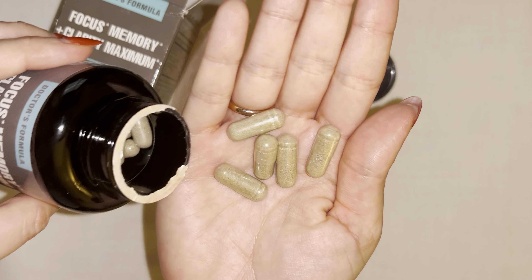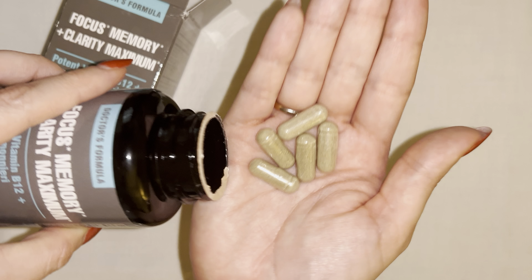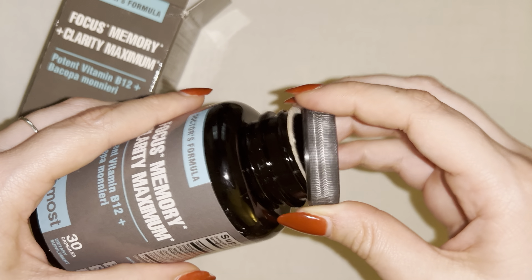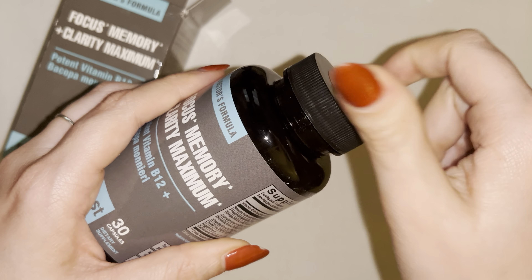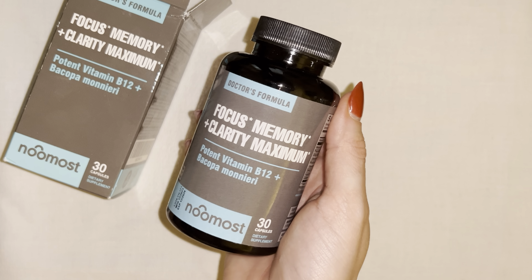So this is what the capsules look like — pretty standard size. I don't foresee any issues with taking this product; it's pretty standard size for capsules if you're used to taking them. I definitely look forward to giving this product a try and giving you guys an update soon.